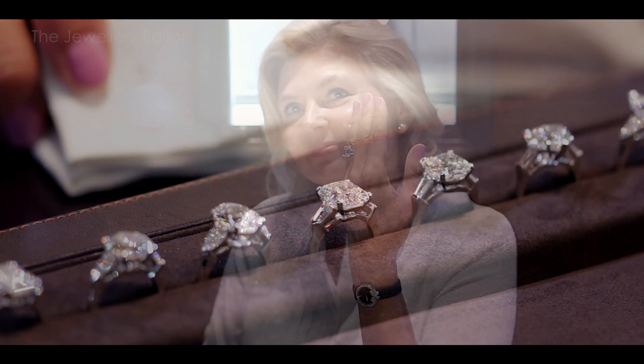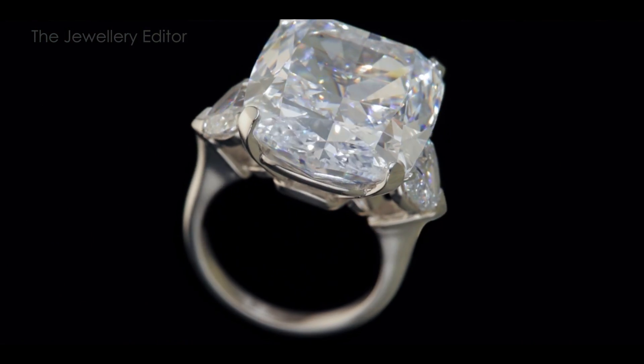I really do suggest that you come to Graff, because here you will see the most amazing range of sizes and cuts of diamonds, all of them top quality, knowing that they've been cut by the best in the business.